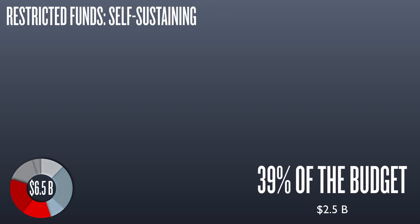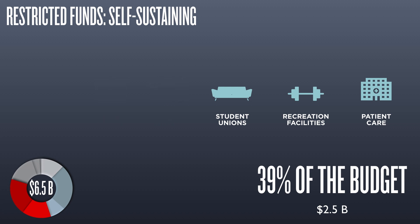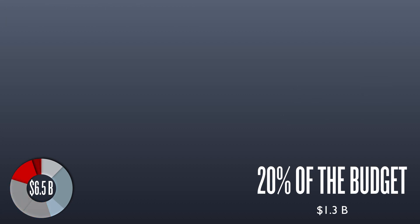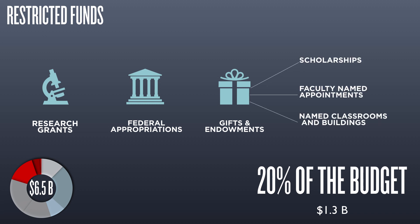Restricted funds include revenues that typically cannot be used to fund general academic operations. They include sources which generate revenue for specific purposes. Athletics, housing and dining, student unions, recreational facilities, and patient care are some examples. Other sources of restricted funds are grants, federal appropriations for agricultural programs, gifts, and endowment income.